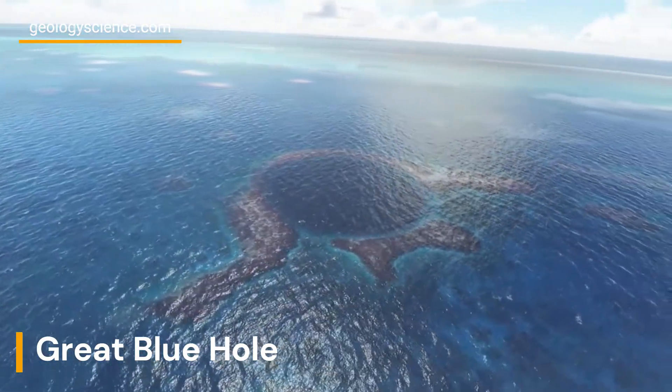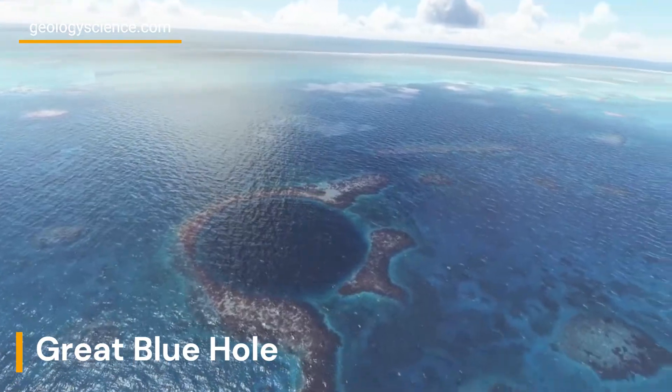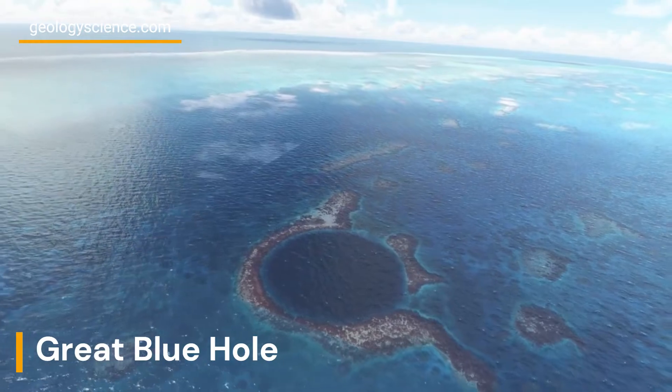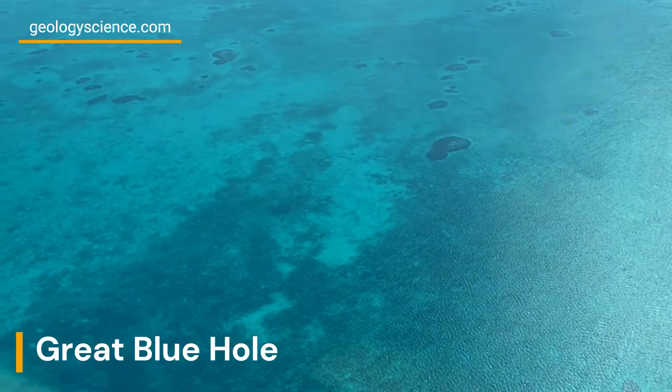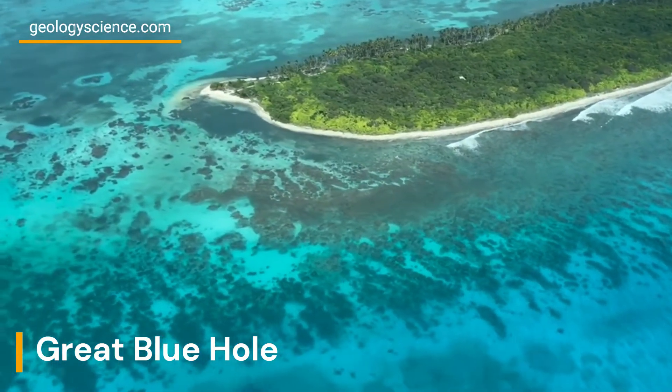One of the unique features of the Great Blue Hole is its crystal clear blue water, which is caused by the lack of sedimentation and the fact that the hole is isolated from the ocean currents. This makes it an ideal location for divers and researchers to explore the geological features of the hole.